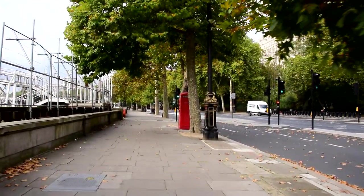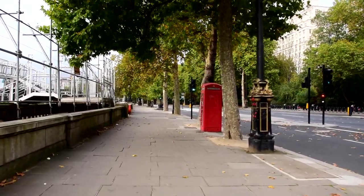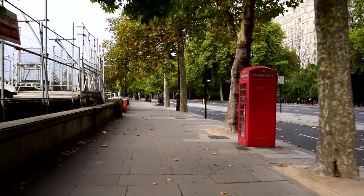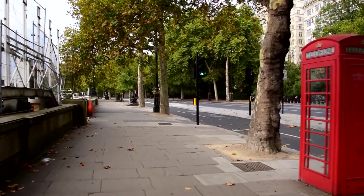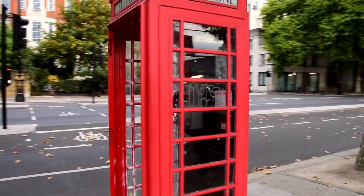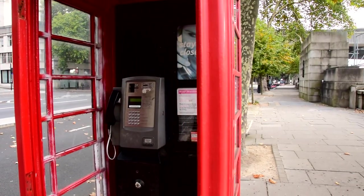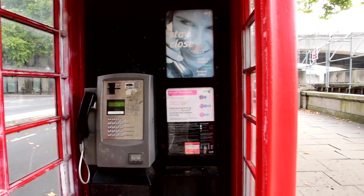A little red telephone box here — it's a bit the worse for wear, I can see the door's missing. But it works I guess, because there's a telephone in it. Minimum fee 60p.